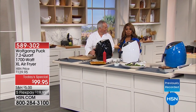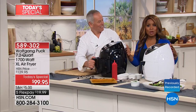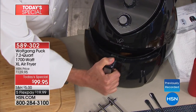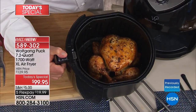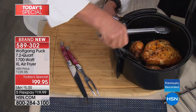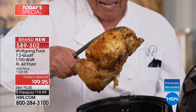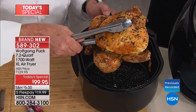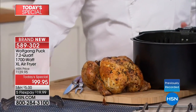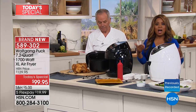World launch — brand new, largest capacity at 7.2 quarts. This is an air fryer unlike any other because now you can make family-style meals. One of the most famous chefs in the world, Wolfgang Puck, is here. In here I have a whole chicken — a six-pound chicken — we're roasting it, frying it, all by hot air. Look at that perfectly cooked chicken, beautiful. It does not sit in oil. It's healthy, fast, and tasty.